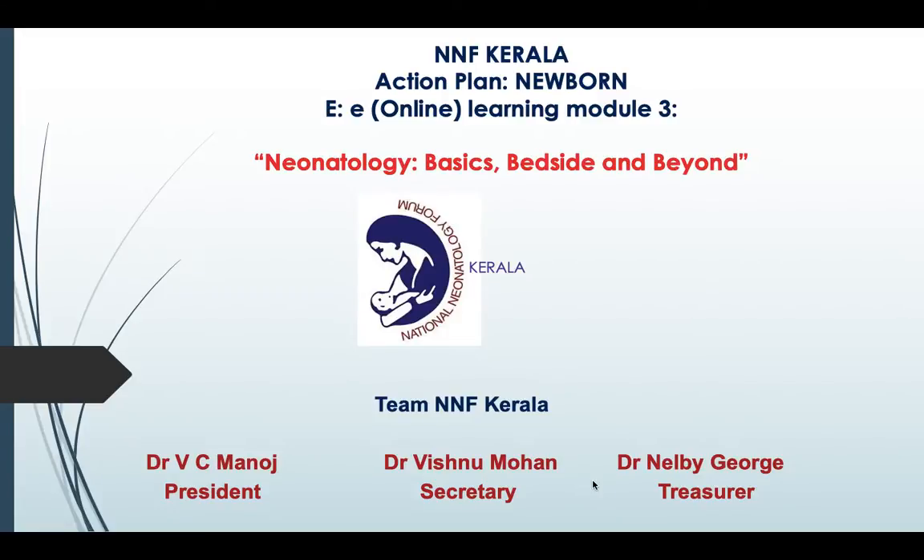Hello, I am Dr. Rahul Ellaparambath, consultant neonatologist, Ikra Hospital, Calicut. We are into the next topic of NNF Kerala Action Plan online learning module. I thank team NNF Kerala for giving us this opportunity.